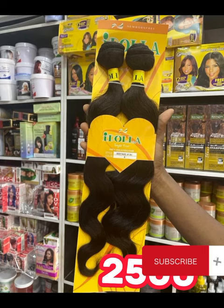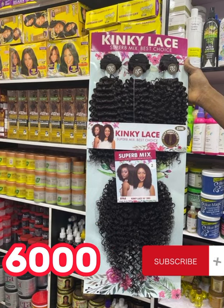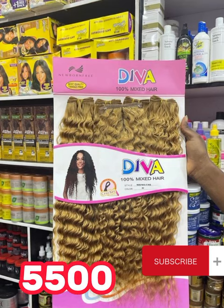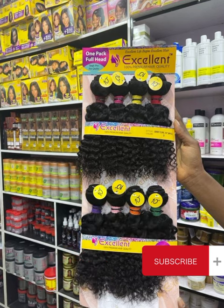You can start up your own business using these packet hairs. All you need to do is know how to style them, and also ventilate out of them if you do not like the closure that it comes with. So don't look down on this set of packet hairs. I've also showed you the products that you can use on your packet hair to give it a very beautiful lush style.